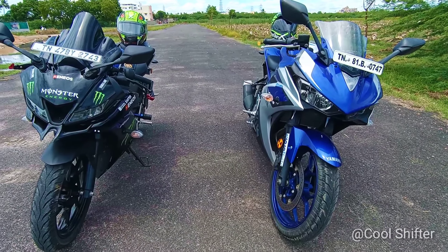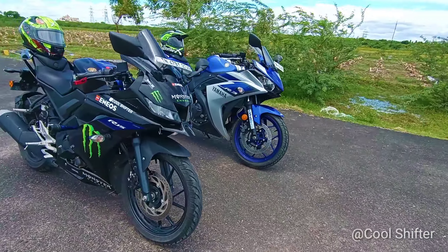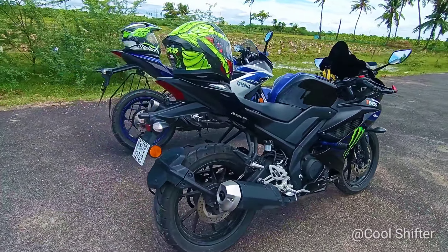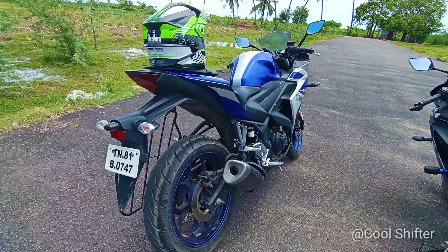The R3 has a fuel tank capacity of about 14 liters. The V3 fuel tank is around 10 to 11 liters.